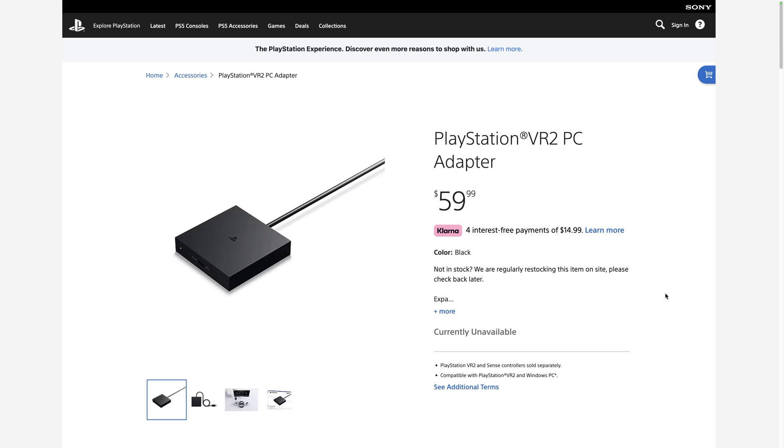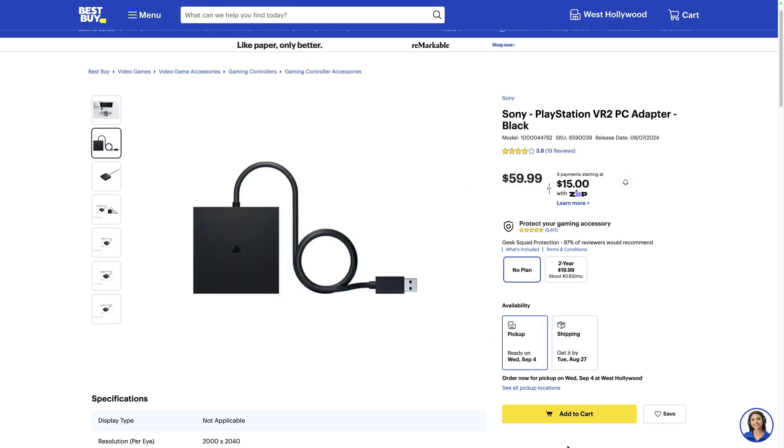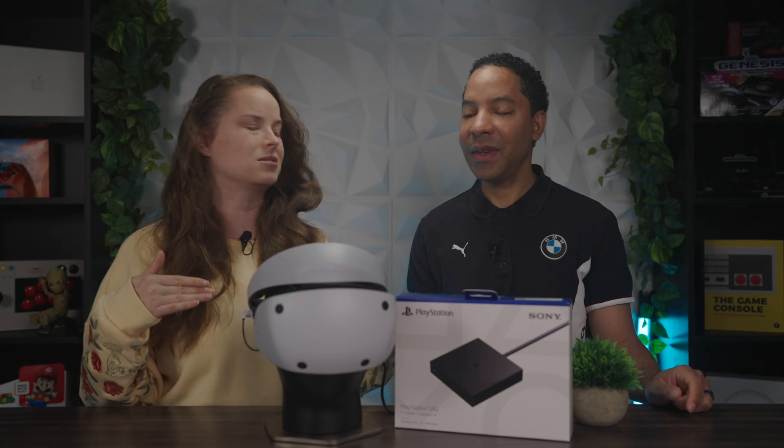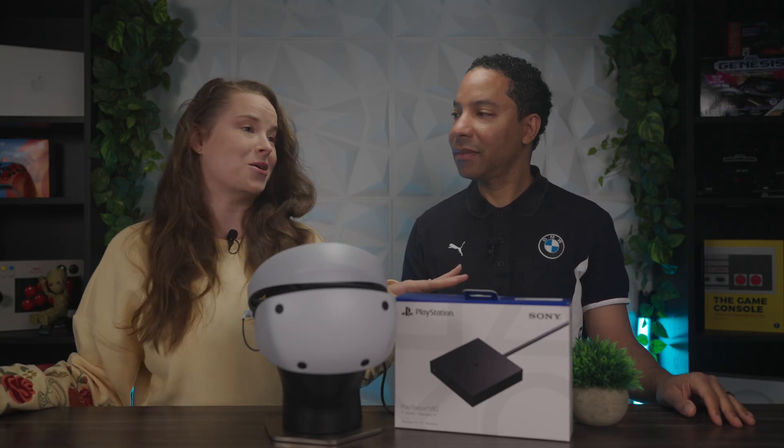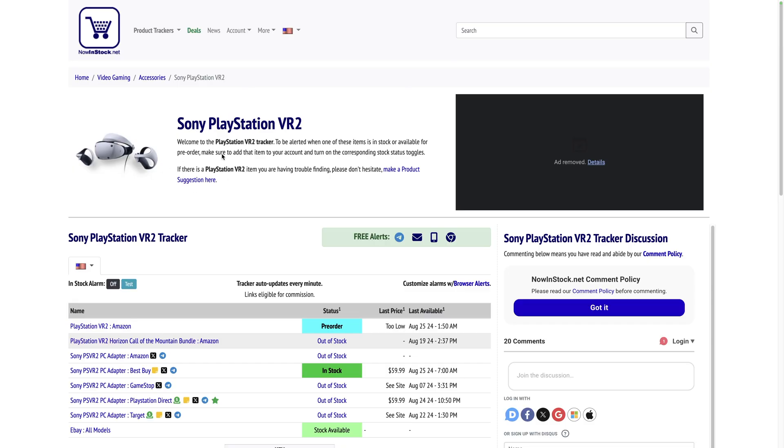It is kind of hard to get right now. You can get it on PlayStation Direct, or other retailers like Best Buy — it was in stock there this morning, though it's in and out. On Direct, I think it's still out of stock. GameStop is another option. There are also apps like NowInStock that can notify you when it comes back in stock.